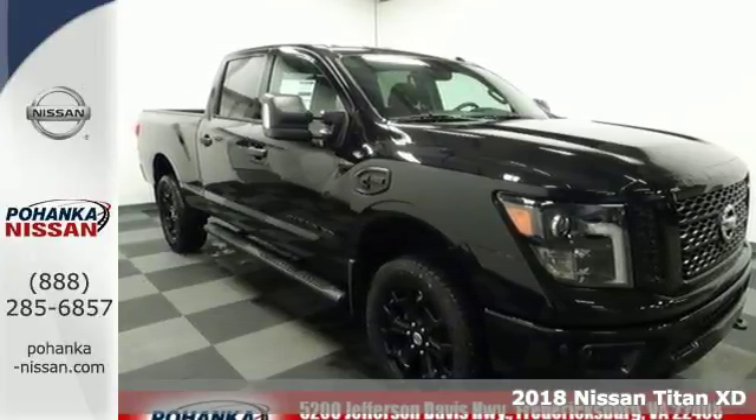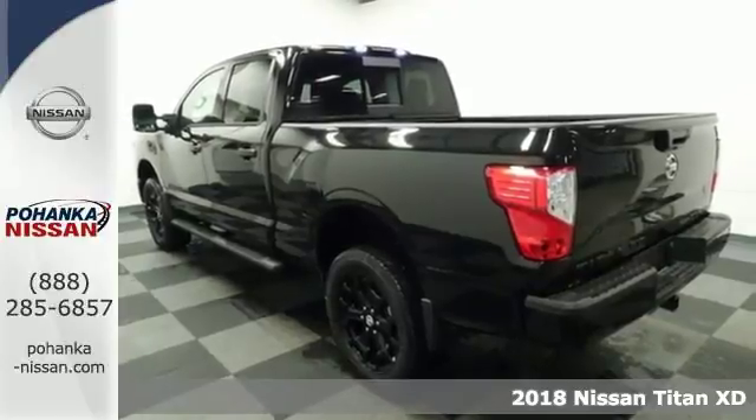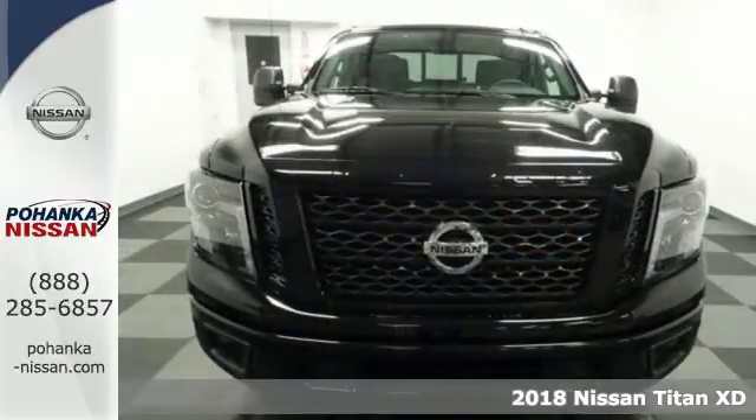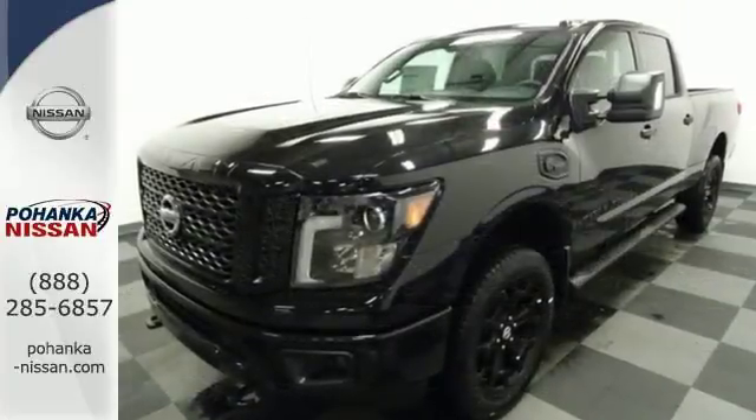It's a 2018 Nissan Titan XD. This truck has a backbone of high-strength steel and is built upon Nissan's commercial vehicle program, giving you the right tool no matter what the job requires.